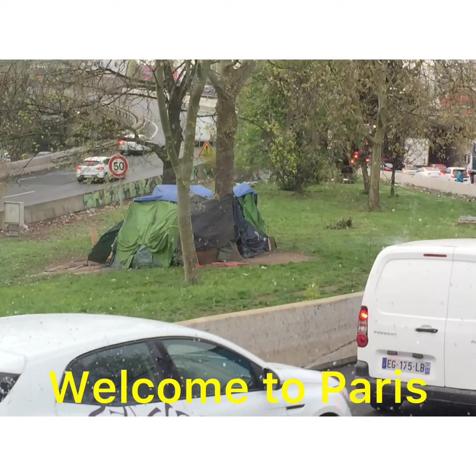Quite shocking to see people living like this in the 21st century in a modern city like Paris.